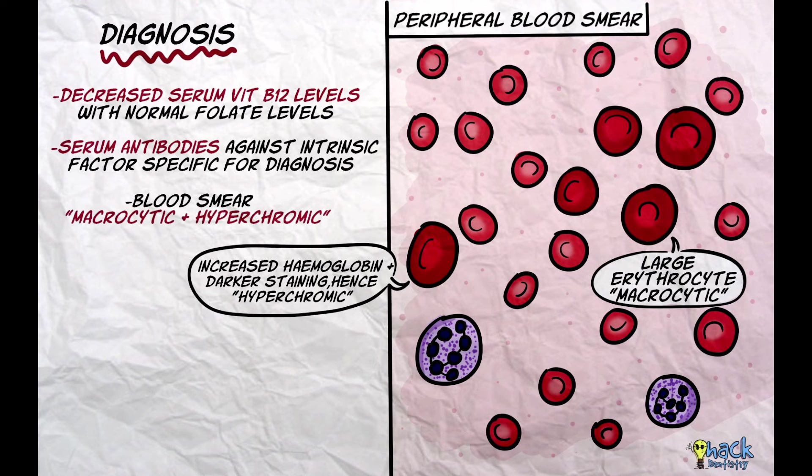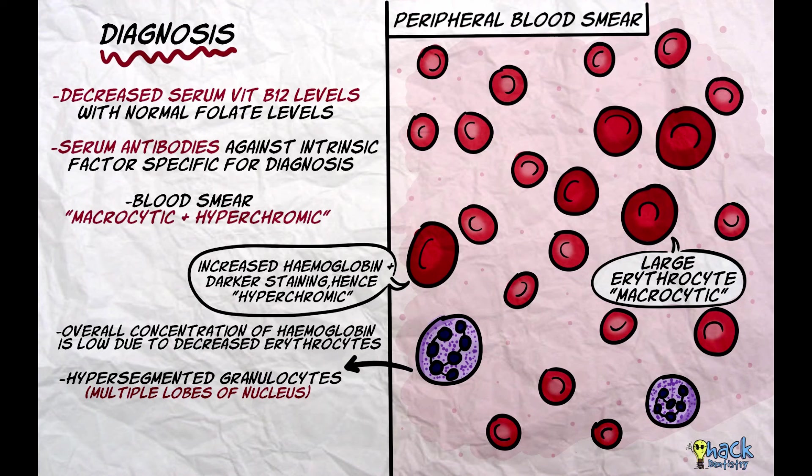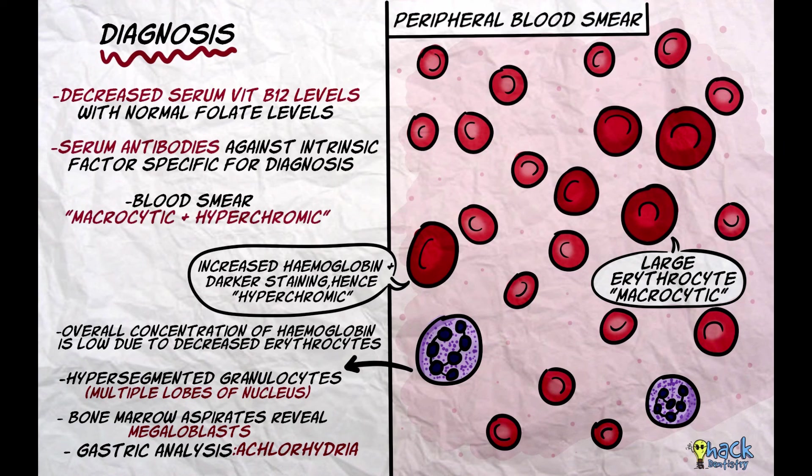However, it has to be noted that the increase in hemoglobin in each individual erythrocyte is only proportional to its size, and the overall concentration of hemoglobin is actually reduced due to the decreased number of erythrocytes. Another characteristic finding is the presence of hypersegmented granulocytes. Bone marrow aspirates may reveal megaloblasts, and gastric analysis shows achlorhydria, or the absence of hydrochloric acid in gastric secretions.